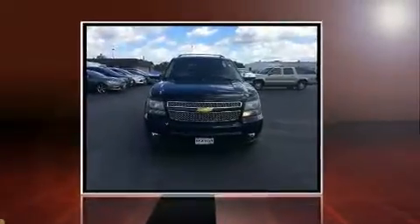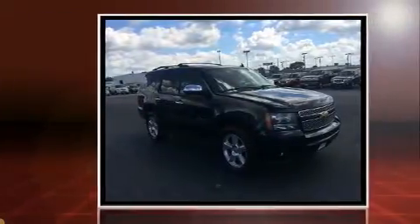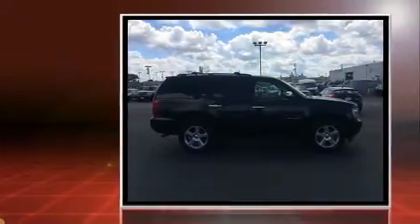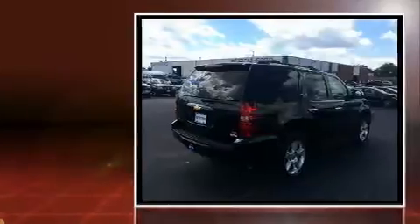Load your family into the 2007 Chevrolet Tahoe. Under the hood, you'll find an 8-cylinder engine with more than 300 horsepower. And for added security, Dynamic Stability Control supplements the drivetrain. Four-wheel drive allows you to go places you've only imagined.